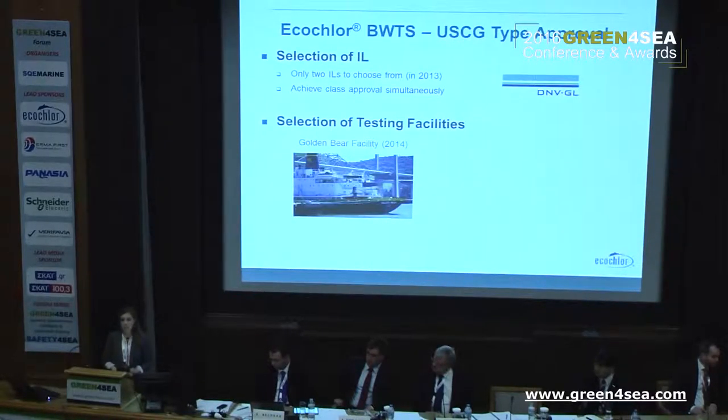We selected the Golden Bear facility in Vallejo, California for our land-based and shipboard testing for two reasons. First, they were located in the United States and we were familiar with their facility, so logistically it was easier and we were comfortable with the staff and scientists there. They also gave us the ability to do both our land-based and shipboard tests at the same location, which we expected would save us time and money with the type approval process.